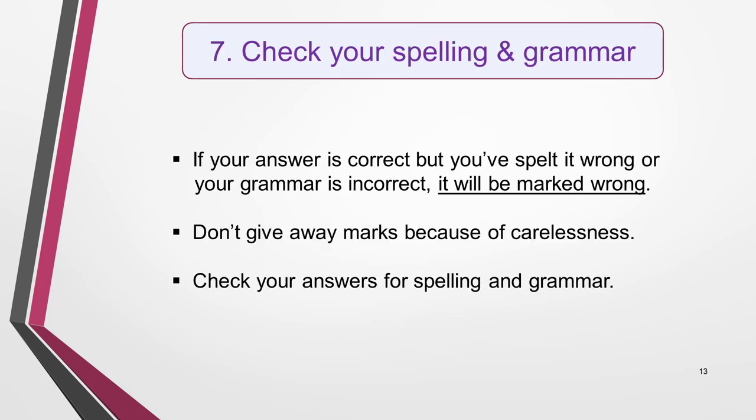The final item on our list of IELTS reading tips is something so basic that it shouldn't need mentioning, but it does. You must check your spelling and grammar. Many of your answers will come directly from the text, so there's no excuse for spelling and grammar mistakes, yet many people make them. If your answer is correct but you have spelt it wrong, or your grammar is incorrect, it will be marked wrong. So check it. Don't give away marks because of carelessness.